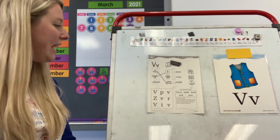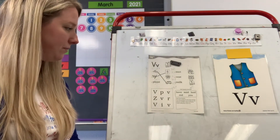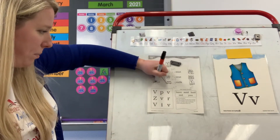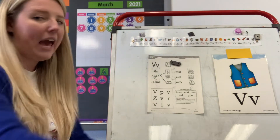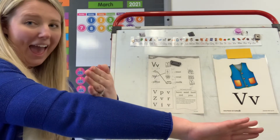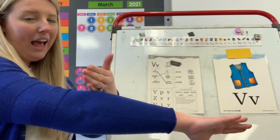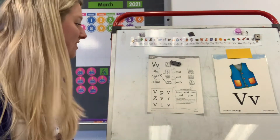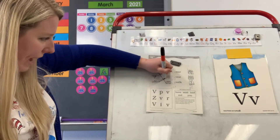Look at number three. You have P, L, A, N, T. Which one is your vowel? A. How are you going to code your A? With a breve. Now this is a big word, so let's break it apart and do the sounds: P, L, A, N, T — plant. Do you see a picture of a plant? The middle picture. Draw a line to match them. Good job guys.